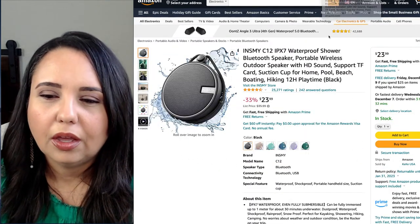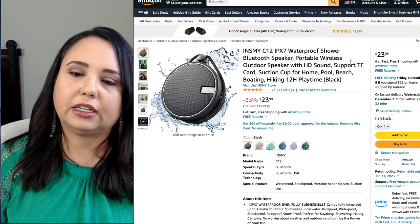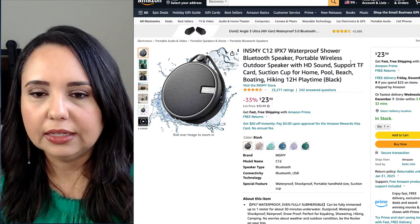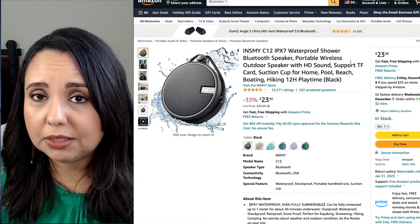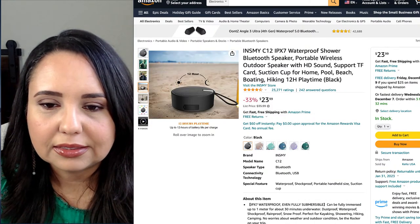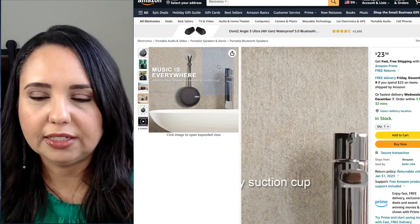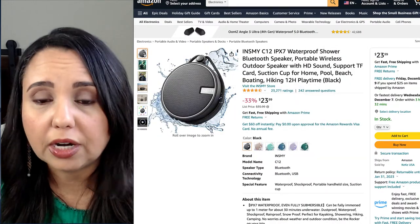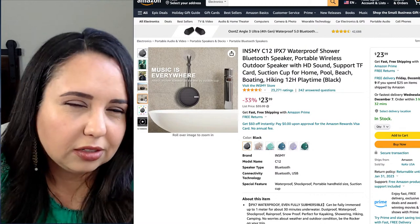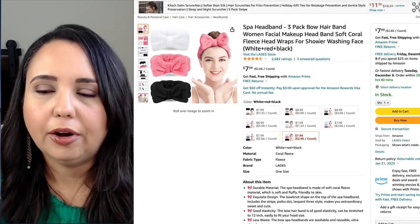Moving into more older-kids or adult stocking stuffers — something like a waterproof Bluetooth speaker. I've got campers, so something like this would be nice. This one in particular has a hook so you can hang it in your shower instead of having to prop it up in a weird way. It's Bluetooth so you can get your music or podcast going and go about your business. It's not very large, so depending on the size of your stocking that might be a good one for a teenager or an adult.